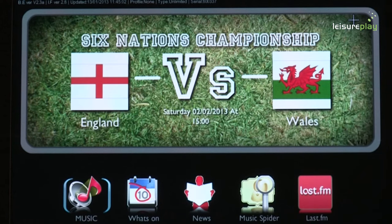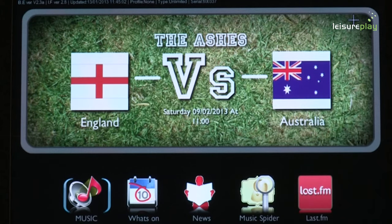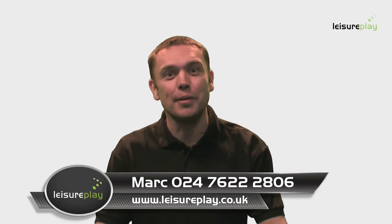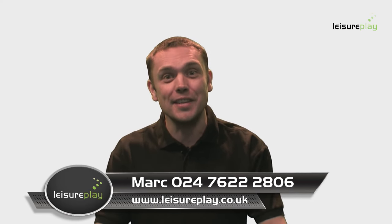Through modern technology combined with a user friendly interface and an impressive music library, it's easy to see why the Venue Hub is a clear leader in digital jukebox technology. So if you want the very latest digital jukebox installed at no cost to yourself at any time, then call me Mark on 024 76 222 806 or visit leisureplay.co.uk.